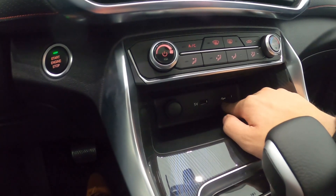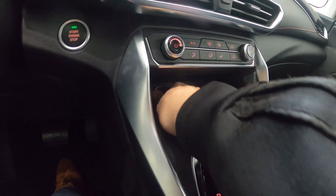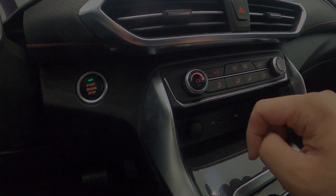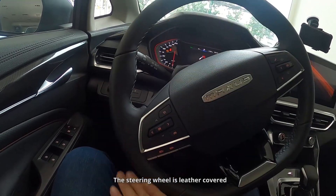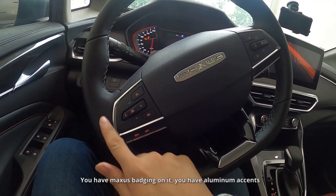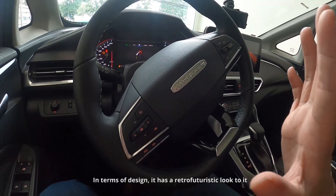Over here you have two USB ports and a 112-volt outlet. You have single-zone climate control. The steering wheel is leather-covered with Maxxis badging and aluminum accents. It has a flat bottom and, in terms of design, it has a retro-futuristic look to it.